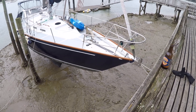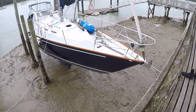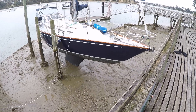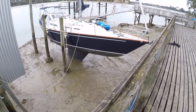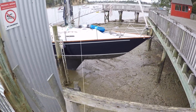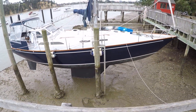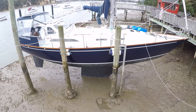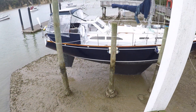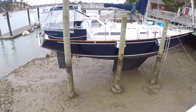Here we have the sailing boat Rosemary, and this is an introduction to the boat. This is the first video I'll do of the outside of the boat, and I'm up here on the Herald Island slipway at Herald Island in West Auckland, New Zealand.